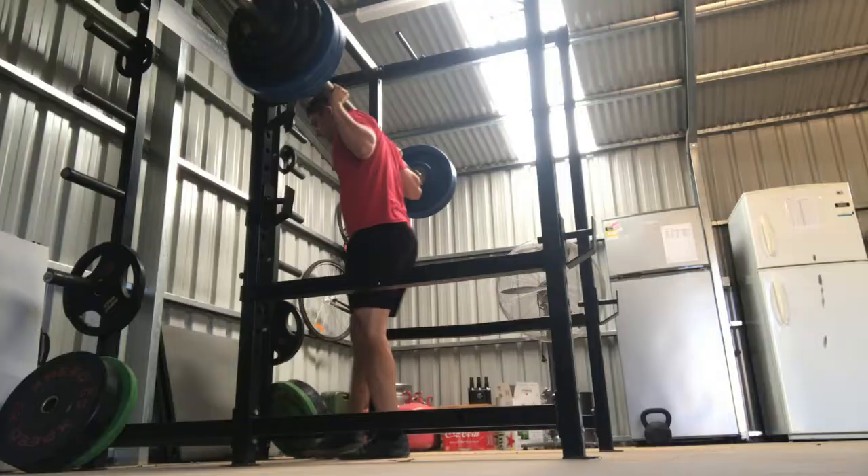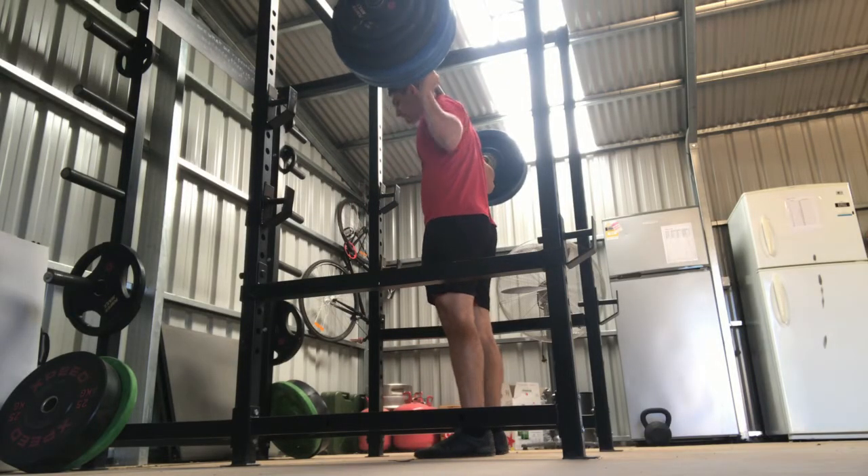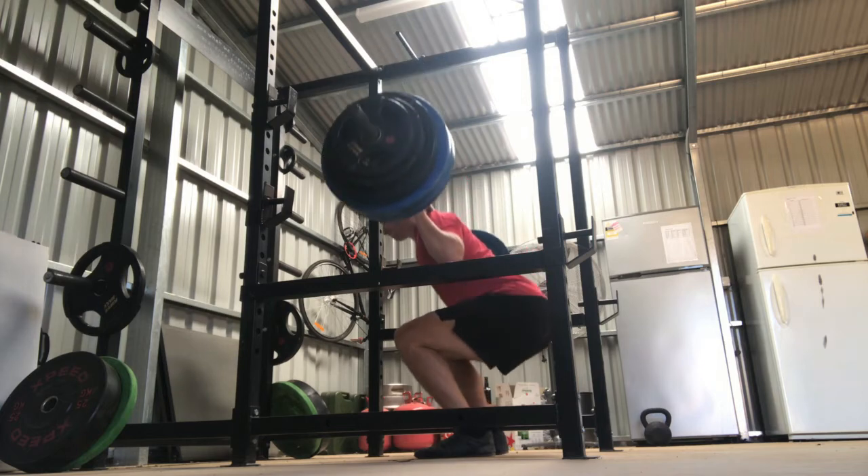Day 83 today went quite well actually. Hit a top set of 170 in the squat, then followed that up with five sets of triples at 80% of that, which is 140 kilos.